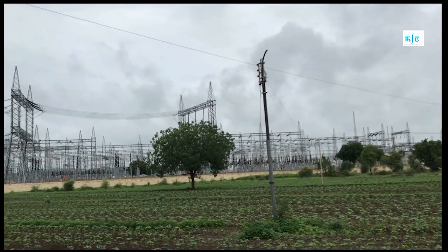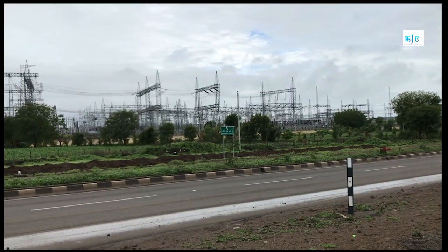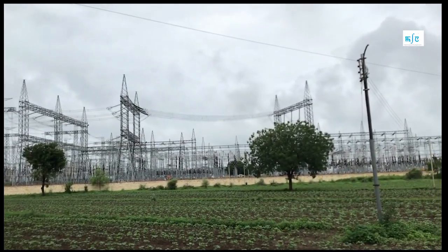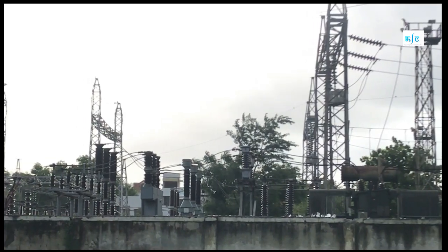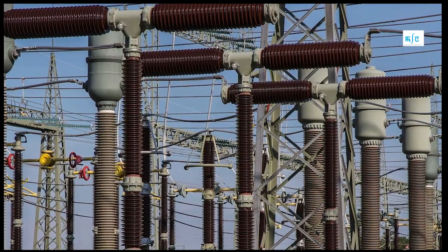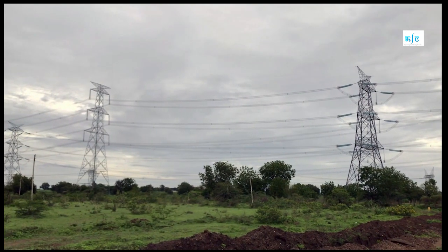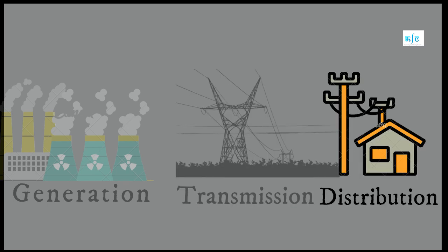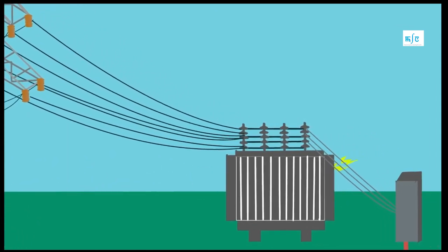When electrical power reaches a receiving station, the voltage is stepped down so that the power can be used at home safely. The stepping up or stepping down of power is done at a substation. A substation is an assembly of electrical devices installed to control and protect the transmission and distribution of the power system. The main purpose of a substation is to serve the continuous flow of electricity from the generating station or transmission system to the consumer end.